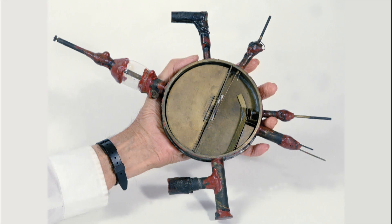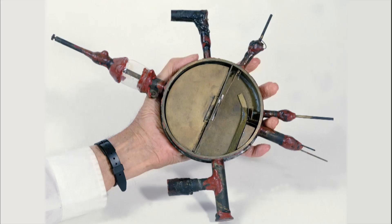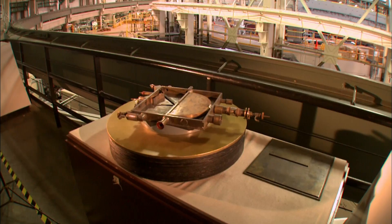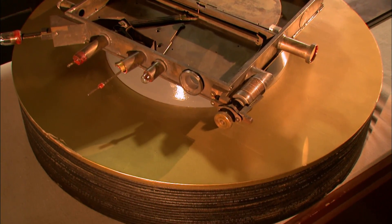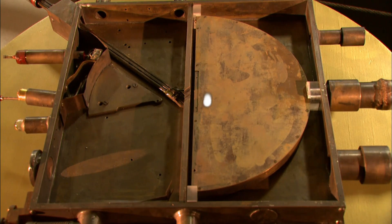Lawrence's first cyclotron fit in the palm of his hand. The machine's second iteration fit on a table. To get the charged particles moving fast, Lawrence bent them into a circular path using two magnets. Then he gave the particles regular pushes to increase their velocity.